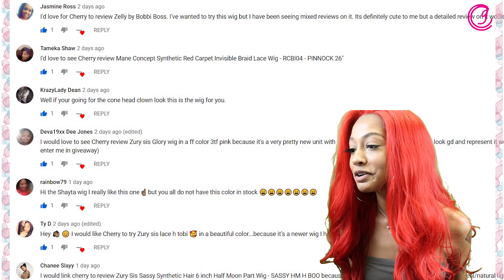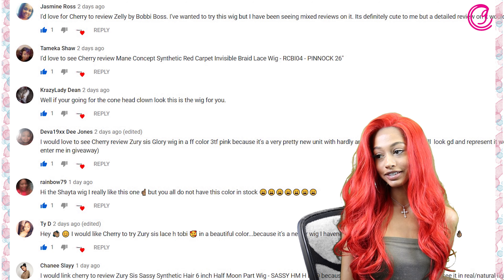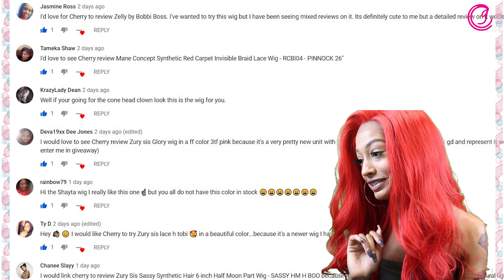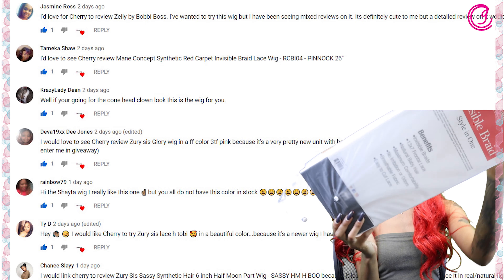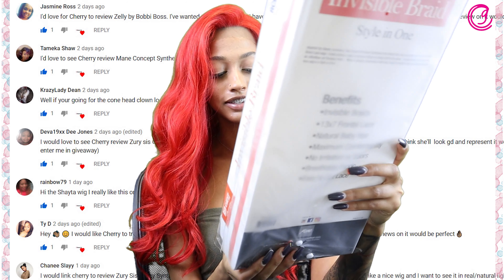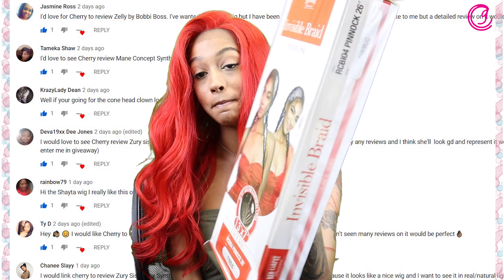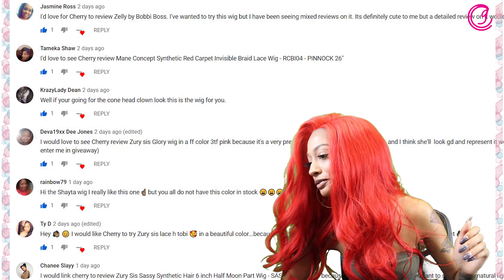We also have Miss Tamika Shaw, who said: 'I'd love to see Cherry review Main Concept Synthetic Red Carpet Invisible Braid lace wig in the style RCBI04 in the color Pinnick 26 inch in the color T1B Bug.' Miss Tamika, we have this here for you — be sure to stay tuned.